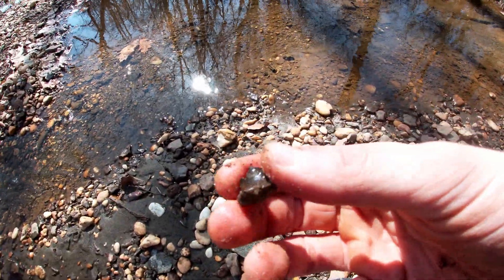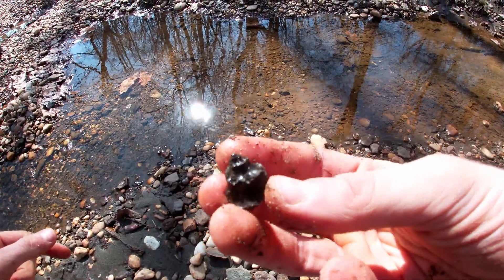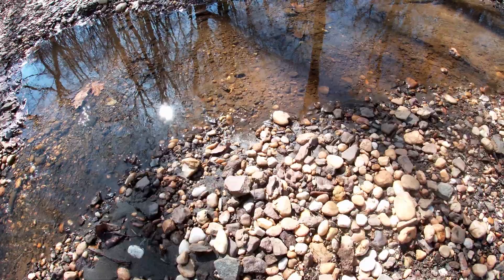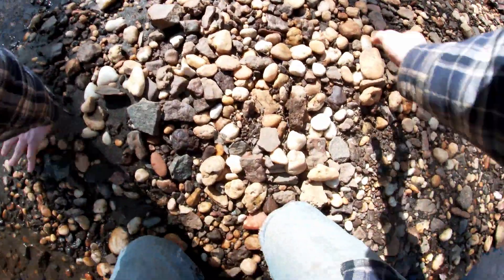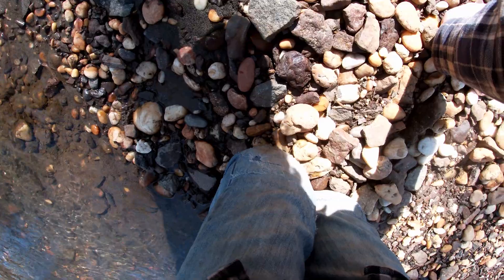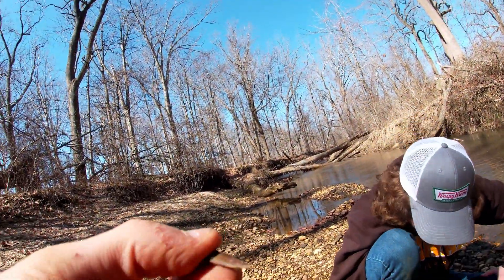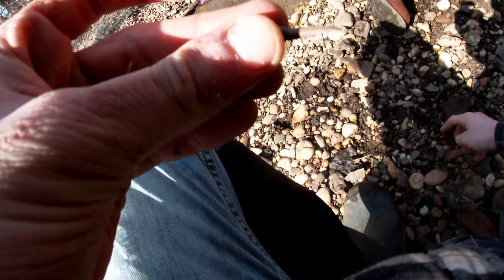Oh, this is pretty cool — there's a snail cast, a steinkern. It's only half but that's pretty cool. I've never found one of this species before. And I got one — it's a nice, kind of lanky and tall goblin shark tooth. Handsome boy! This is the spot right here in New Jersey.